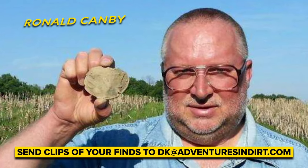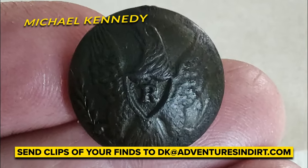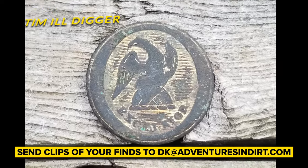Check out these finds sent in by our viewers. Send your cool finds to DK at adventuresindirt.com. Don't forget to subscribe, like, and share for more amazing items being found out there, and we'll see you next week.